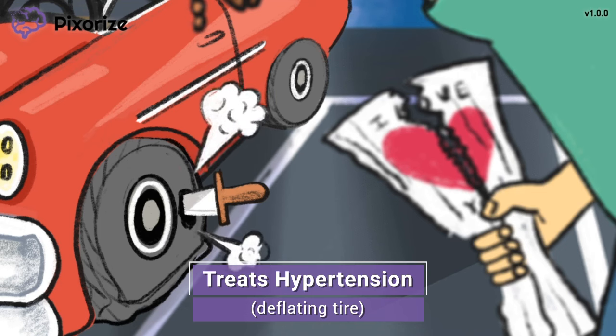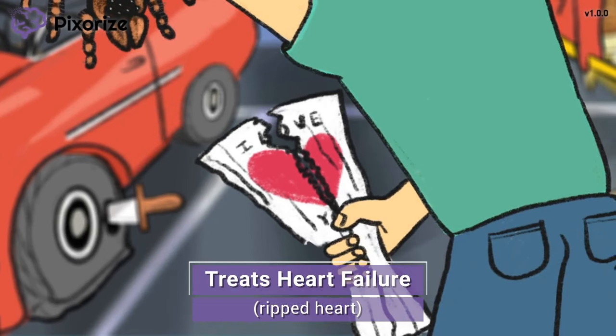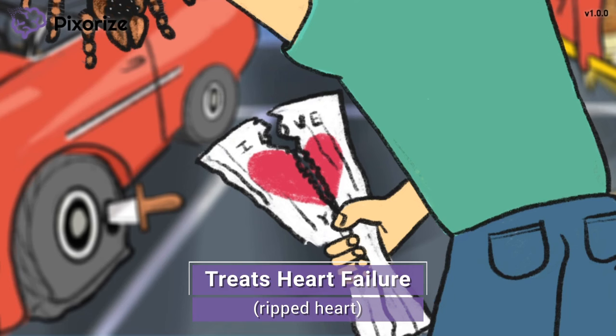Just remember this guy, influenced by Satan, slashing the tire and causing it to lose its pressure, to remember that ARBs treat hypertension. His girlfriend just broke up with him through a letter — because he's heartbroken, he's ripped the letter in half, right through the heart. This ripped heart is our symbol for heart failure, another common clinical use for angiotensin 2 receptor blockers. By allowing vasodilation and lowering blood pressure, ARBs decrease the heart's afterload — the pressure the heart must push against with each beat — reducing the heart's work and providing a survival benefit in heart failure.